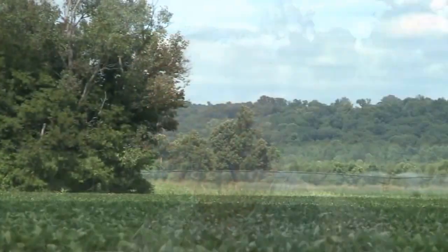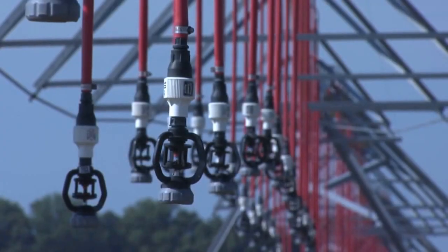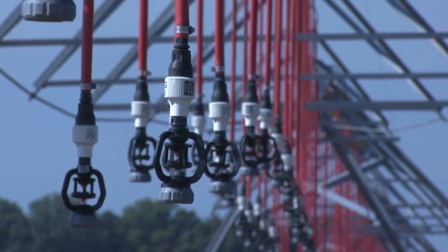My name is Rob Coker. I farm in Yazoo County. We grow soybeans, corn, wheat. We irrigate about 50 percent of our crops and we're increasing that as we can put in new irrigation.